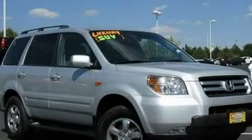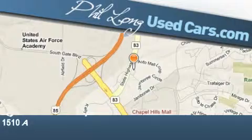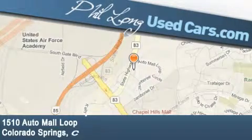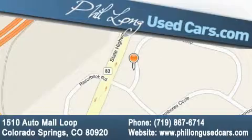Call and arrange a test drive now. Phil Long Used Cars is located at 1510 Auto Mall Loop in Colorado Springs. Our goal is to exceed all of your expectations to ensure that you'll return for future visits.